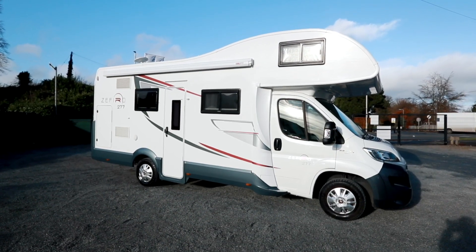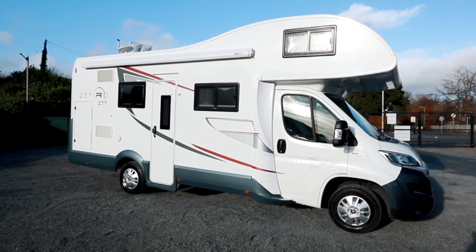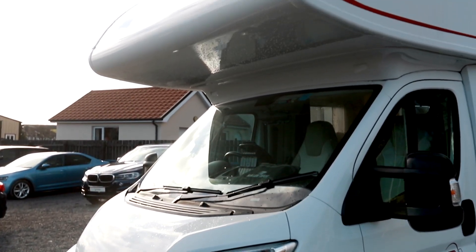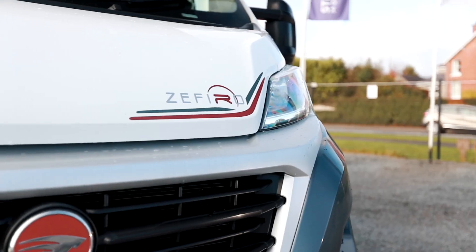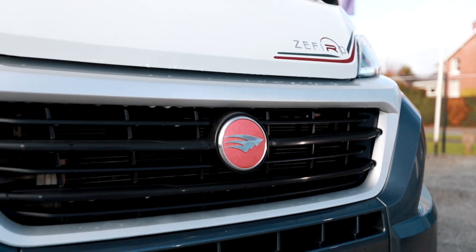You could win this stunning automatic motorhome for only £16. The Sephiro 277 is 7 berth, it's got a wind out awning, solar panel and aerial on the roof, loads of extras — let's go have a look.